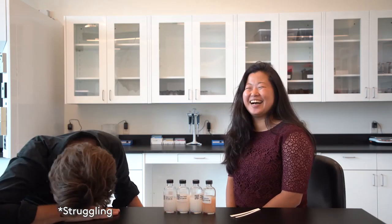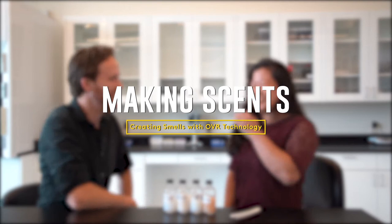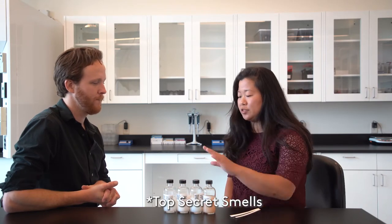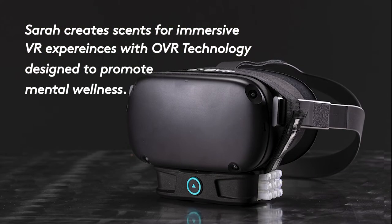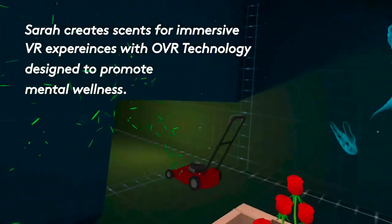I'm here with Ian and Sarah today. Two of the scents are for our inhale product that we just launched. These are some of the R&D scents that we did. The way that they're emitted in device, they're going to smell a little bit differently, but you'll get the overall impression. Let's try them out.